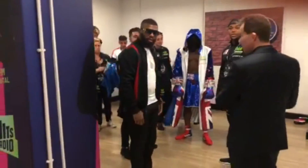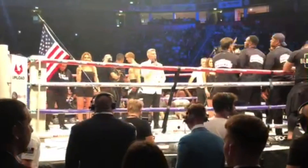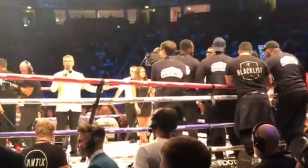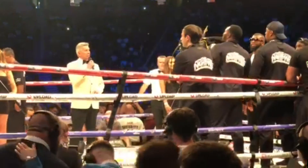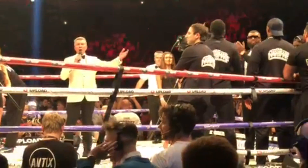Ready? Yes, of course! For the thousands in attendance and the millions watching around the world on YouTube, ladies and gentlemen, let's get ready to rumble!